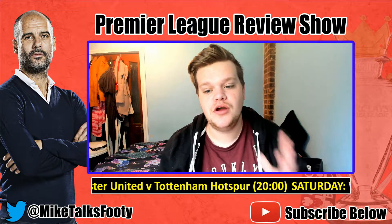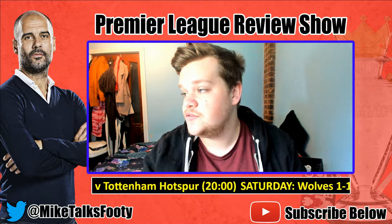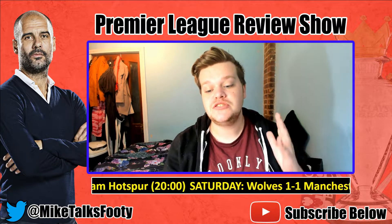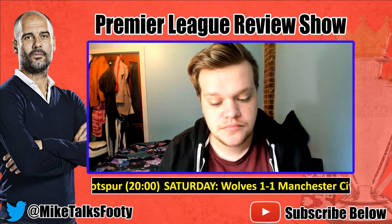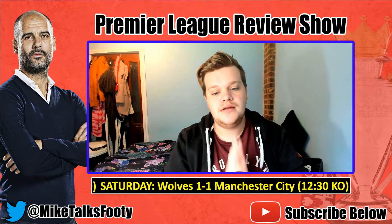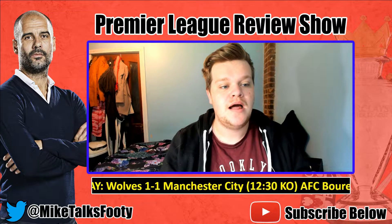Welcome to the Premier League review show for Sunday. Thank you so much for tuning in. We're going to start with Fulham — I think this is a really good win for them.